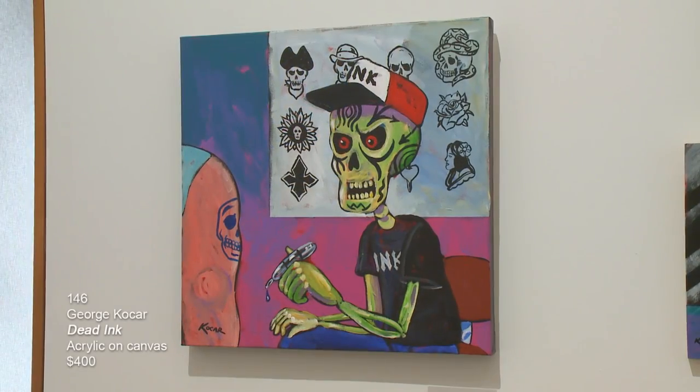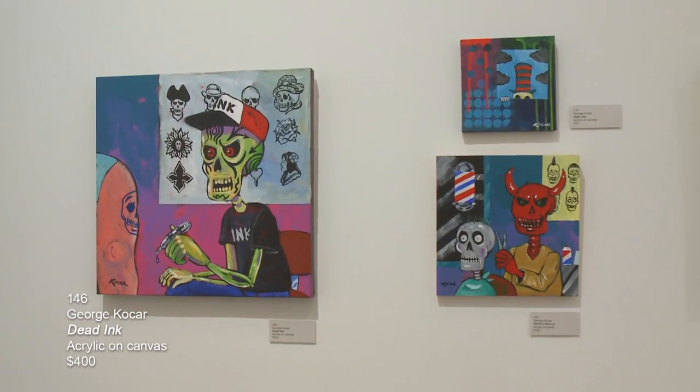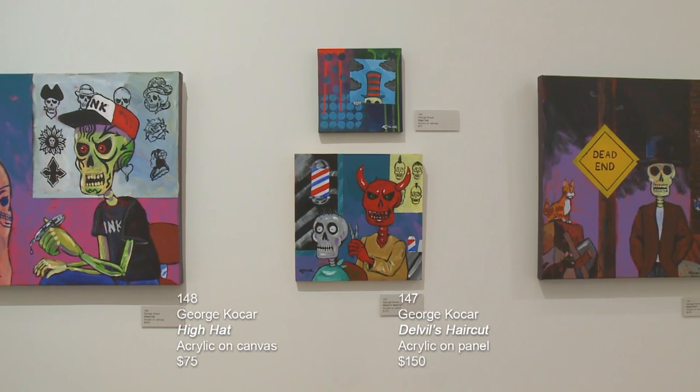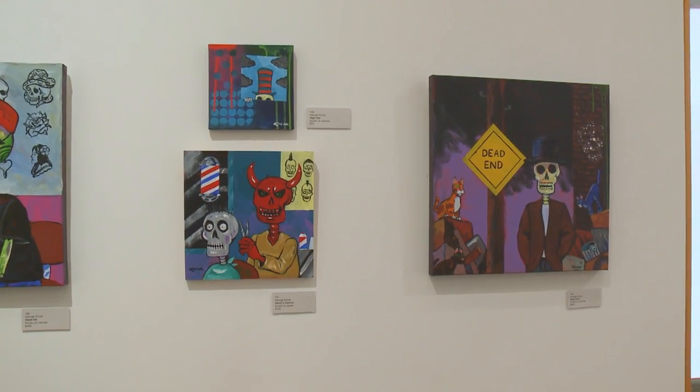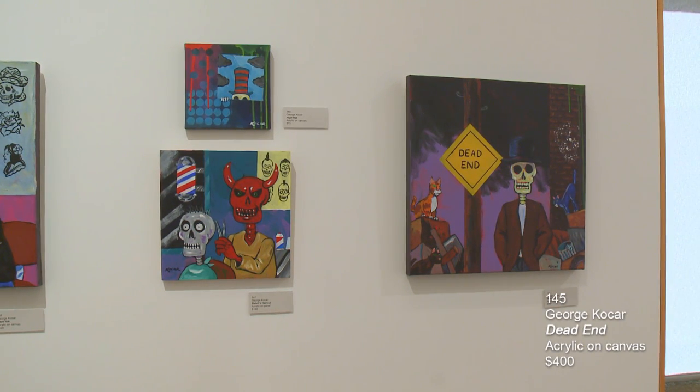This wall was created by George Kokar — all acrylic on canvas. The first one is called Dead Ink. The small one in the middle on top is entitled Hi Hat. Below it is Devil's Haircut. And the fourth piece of this grouping is called Dead End. These are all acrylic on canvas and some are acrylic on panel.